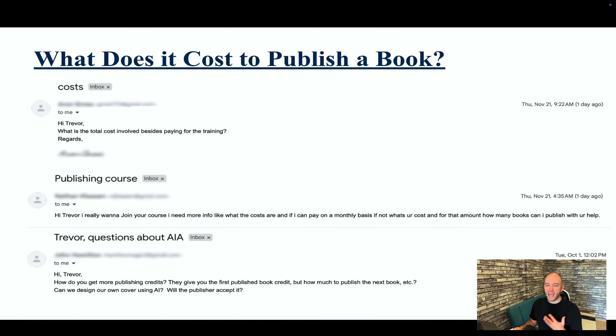Thinking about joining Publishing.com but worried about hidden costs? In this video, I'll break down every fee from the upfront investment to the ongoing costs so you know exactly what to expect. It seems like every other day I'm getting an email or message and people are asking me about any hidden costs or fees they should be aware of when it comes to joining the AI Publishing Academy. So I prepared a slideshow and I'm going to take you through every single potential cost.